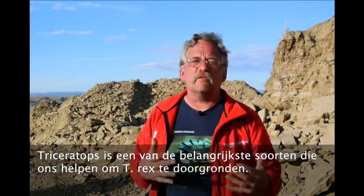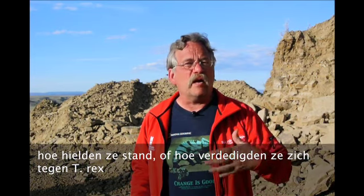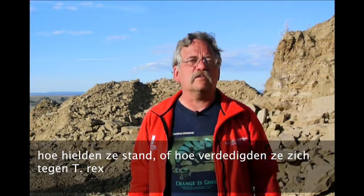So, in understanding T-Rex, Triceratops is one of the most important dinosaurs in helping us understand how T-Rex lived, what they ate, how they made their living, and how perhaps Triceratops defended itself against T-Rex.